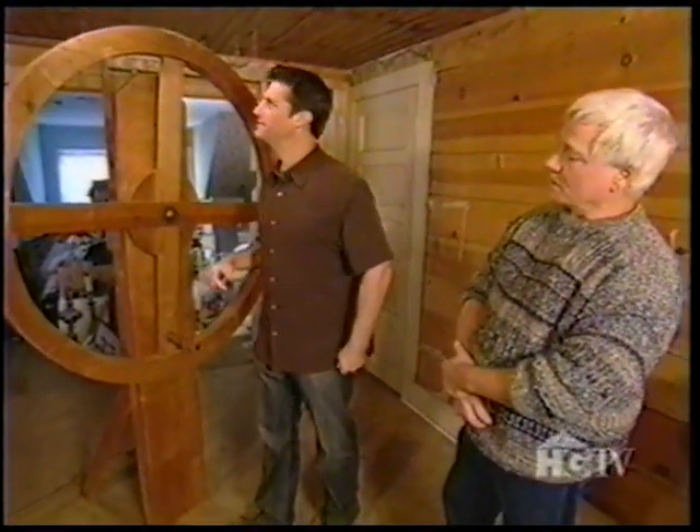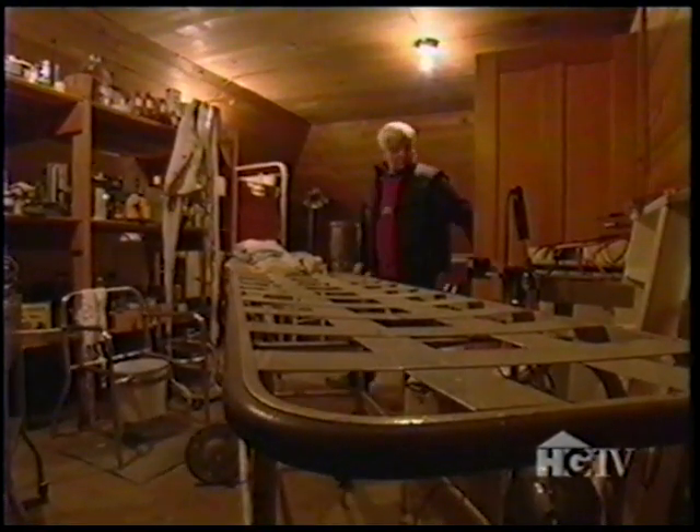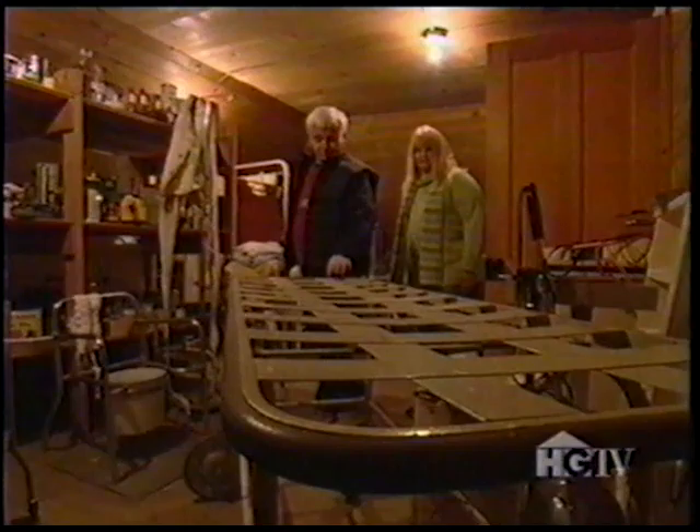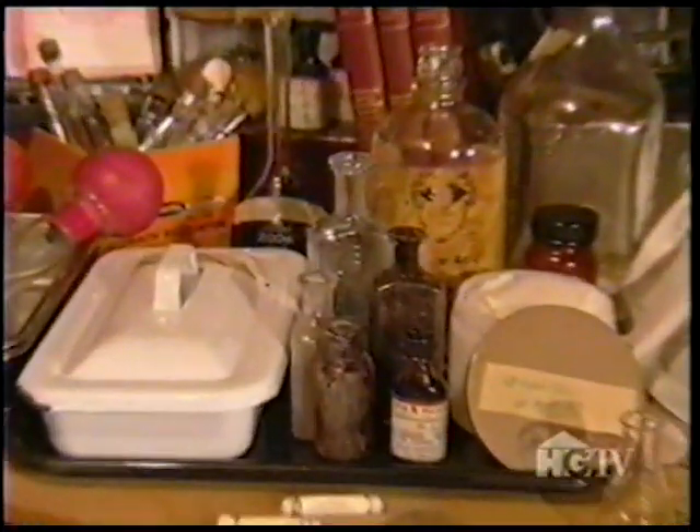So when you first saw it, what was your guess about what it was? Well, I had no clue. The mystery deepened as they discovered a room with an incredible array of medical equipment. This is an amazing collection of stuff — a lot of stuff. We still don't know what most of it is.